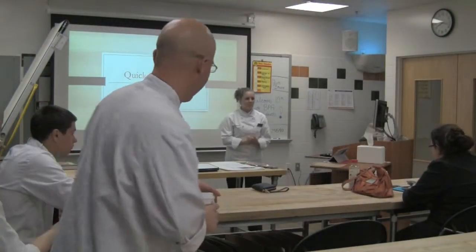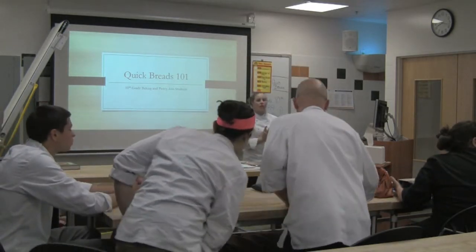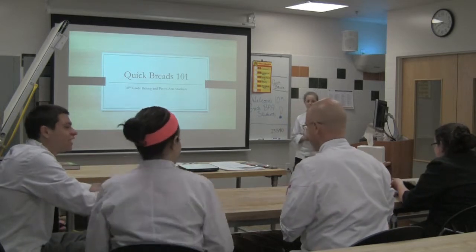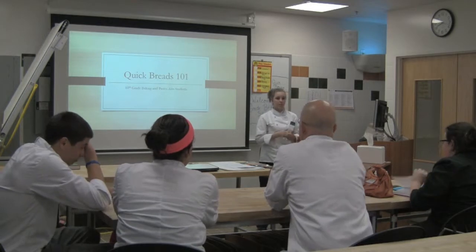Good evening everyone, how are you all doing today? So, my 10th grade high school students, we're today going to be learning pretty much all the fundamentals about quickbreads.